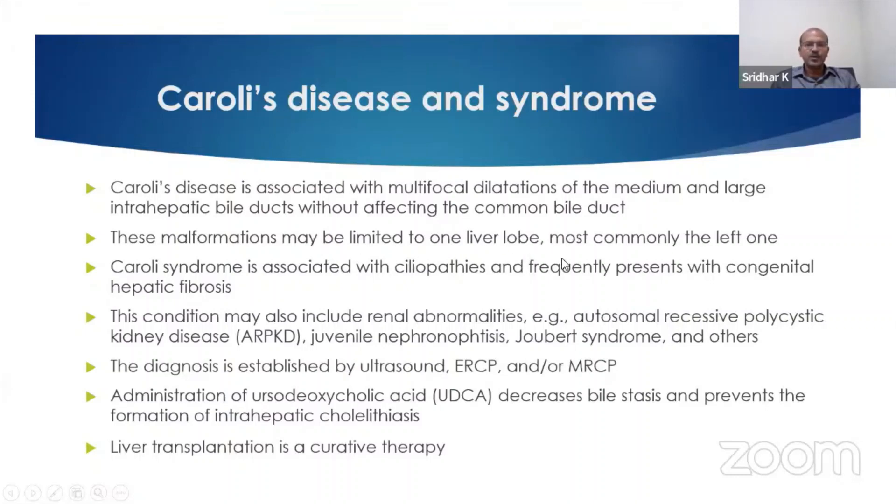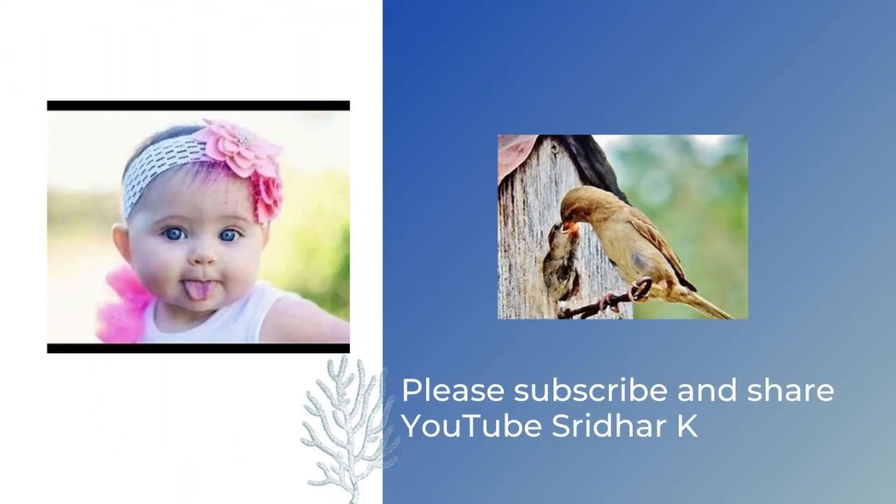It may be limited to one lobe, mostly the left lobe. Caroli's syndrome is Caroli's disease associated with ciliopathies, and you may see abnormalities with autosomal recessive polycystic kidney disease, juvenile nephronophthisis, Joubert syndrome, and so on. You can diagnose by ultrasound, ERCP, or MRCP. This responds to ursodeoxycholic acid, and the definitive treatment is liver transplantation.